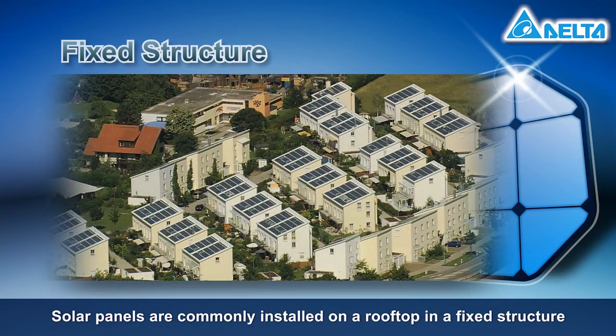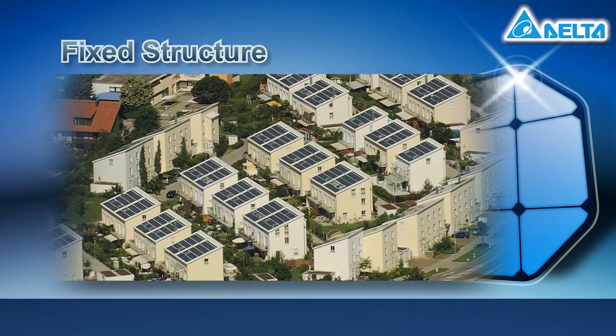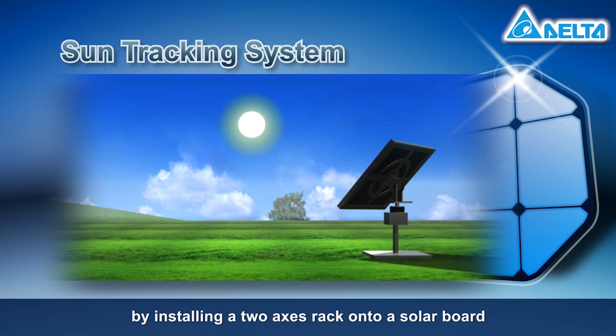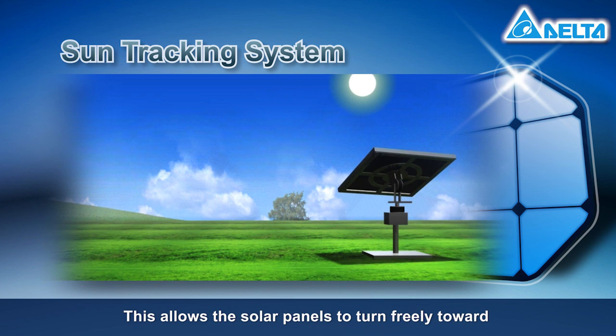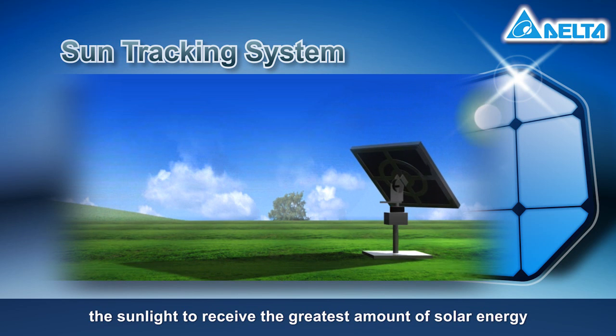Solar panels are commonly installed on a rooftop in a fixed structure. Advanced sun tracking is made possible by installing a two-axis rack onto a solar board. This allows the solar panels to turn freely toward the sunlight to receive the greatest amount of solar energy.